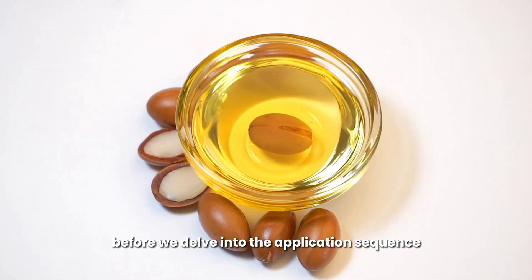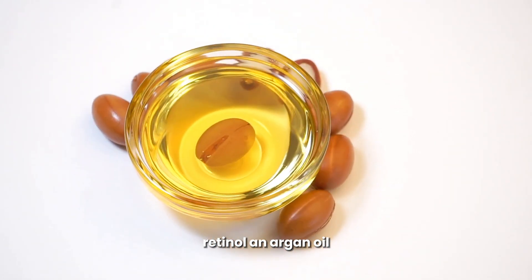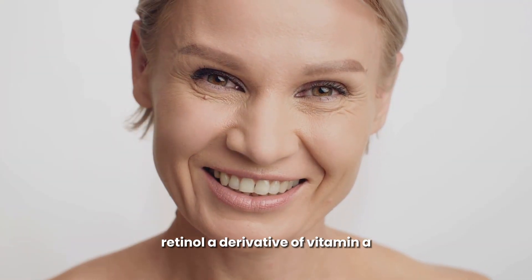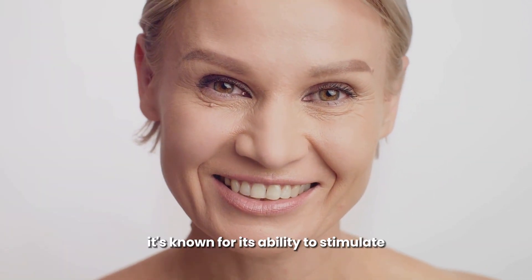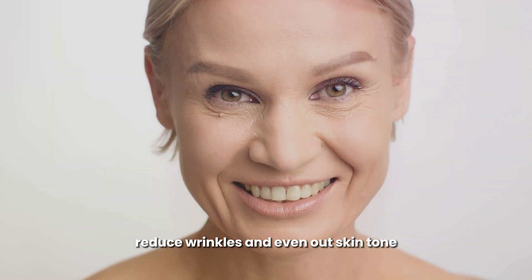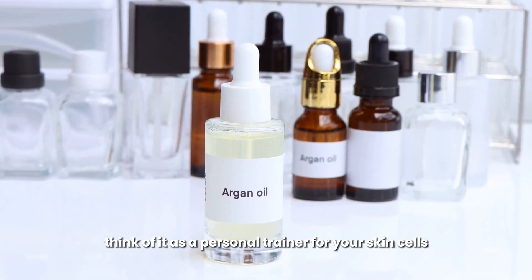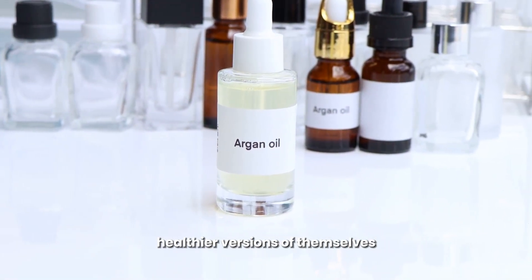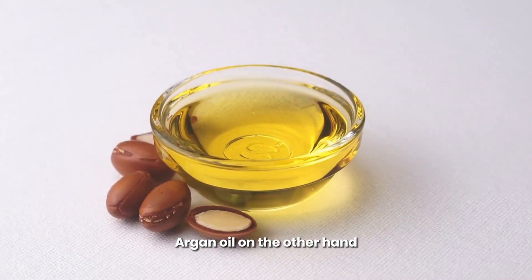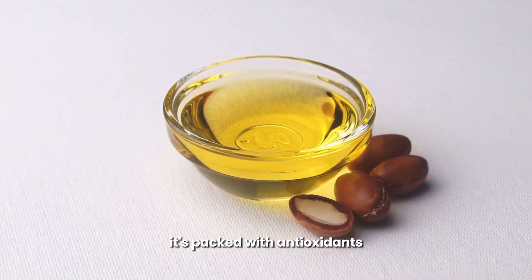Before we delve into the application sequence, let's get to know our star players. Retinol, a derivative of vitamin A, is a skincare powerhouse known for its ability to stimulate collagen production, reduce wrinkles, and even out skin tone. Think of it as a personal trainer for your skin cells, encouraging them to behave like younger, healthier versions of themselves.